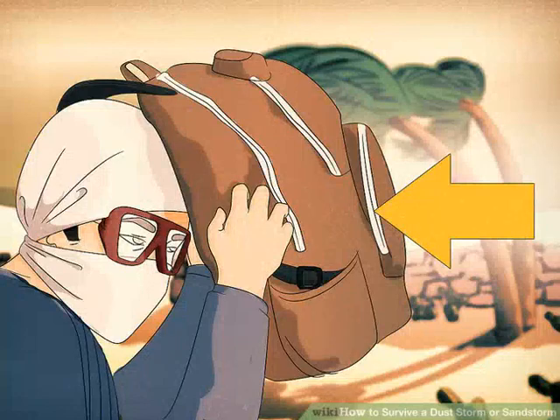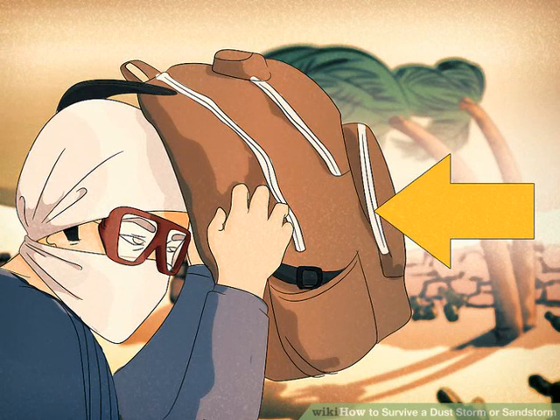Shield yourself from flying objects. Seek out a large rock or other landform to protect you at least partially. Cover as much of your body as possible to protect yourself from flying sand. Wind-propelled sand can hurt, but a dust storm's high winds can also carry heavier, more dangerous objects. If you find yourself without shelter, try to stay low to the ground and protect your head with your arms, a backpack, or a pillow.